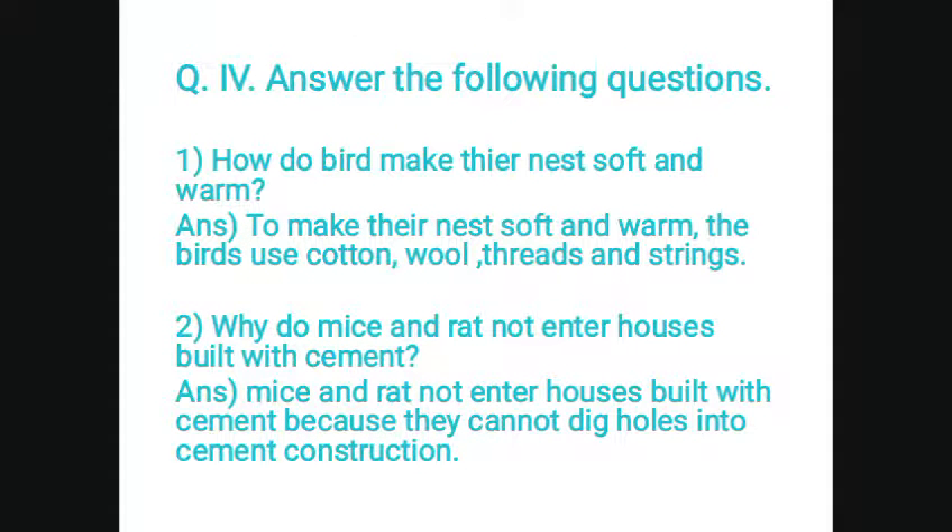Question number 4. Answer the following question. How do birds make their nests soft and warm? Answer: to make their nests soft and warm, the birds use cotton, wool, threads and strings.